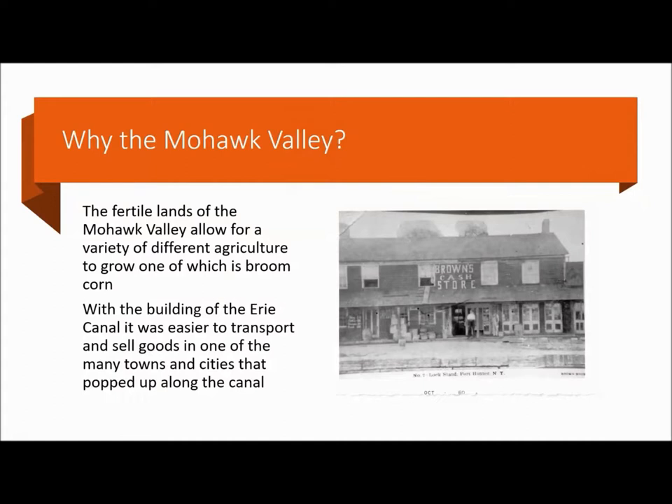So why the Mohawk Valley? The Mohawk Valley was used for generations for settlement and agricultural growth by Native Americans before European arrival. It has very rich, fertile soils — the valley is a natural sub-plain which naturally turns the soil and makes it nutrient dense, good for growing many different types of crops, including broom corn. Also, with the Erie Canal, it was easier to transport and sell goods. The canal went throughout the Mohawk Valley, so with more towns and cities, there were more places to sell goods and more people to help grow them.